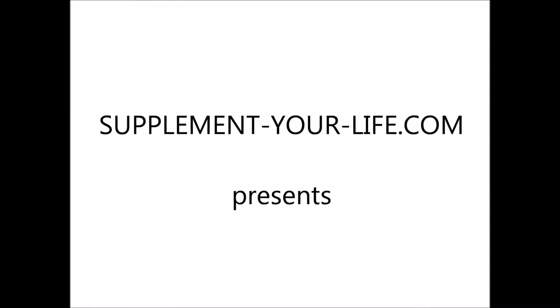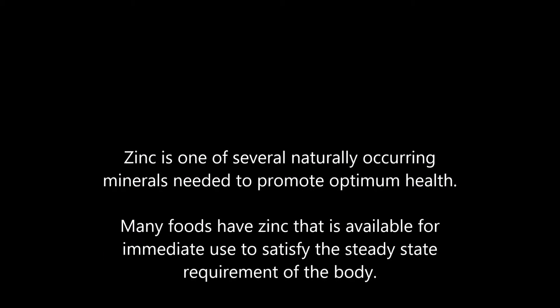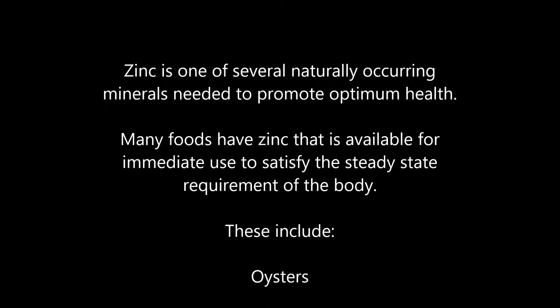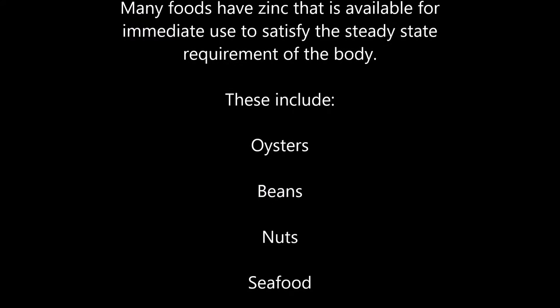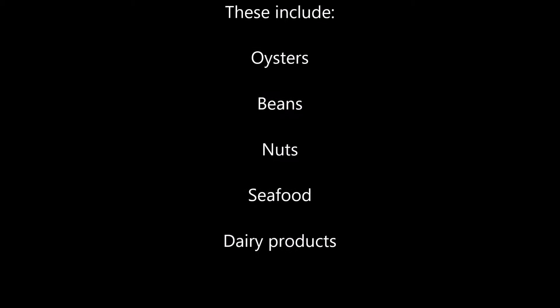Supplement Your Life presents: Zinc is one of several naturally occurring minerals needed to promote optimum health. Many foods have zinc that is available for immediate use to satisfy the steady state requirement of the body. These include oysters, beans, seafood, and dairy products.